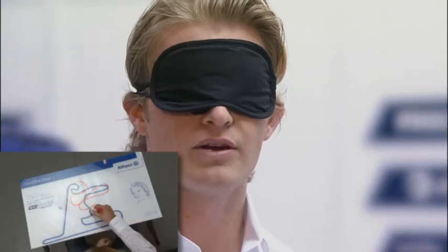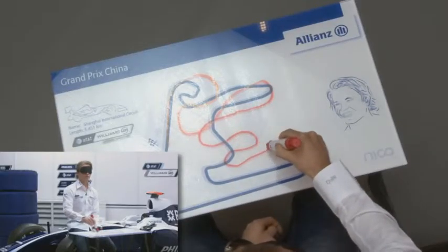This is a third gear corner here — a double left-hander, one, two — onto the back straight.